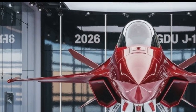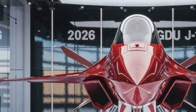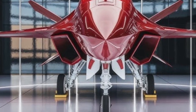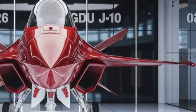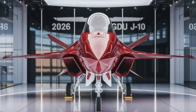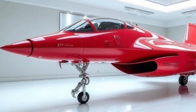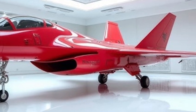The FC-31 fighter jet, also known as the J-31 or Gerfalcon, is China's ambitious fifth-generation stealth aircraft rapidly capturing global attention. Designed by Shenyang Aircraft Corporation, this twin-engine multi-role fighter showcases how far Chinese aerospace technology has evolved over the past two decades. With its sleek lines, stealth shaping, and advanced avionics, the FC-31 represents China's vision of an affordable, export-friendly stealth platform intended to compete with the F-35 and other Western designs.